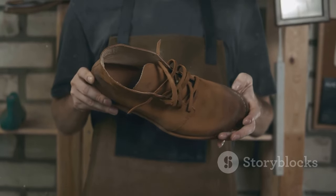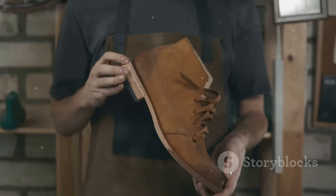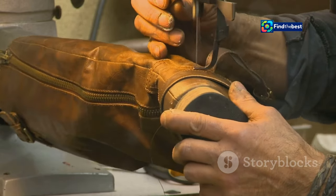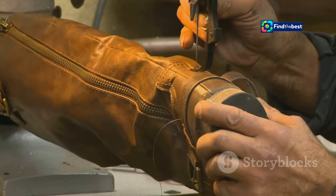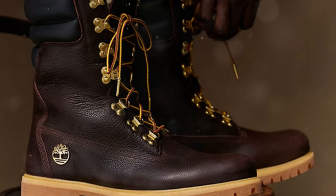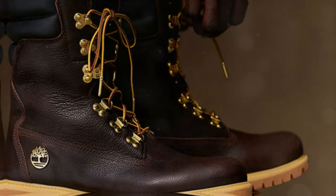Timberland's commitment to craftsmanship extends beyond the selection of premium materials. Every stitch, seam, and detail is executed with precision and care, ensuring that each piece is built to last. This dedication to quality is evident in the collection's robust construction and refined finishing touches.